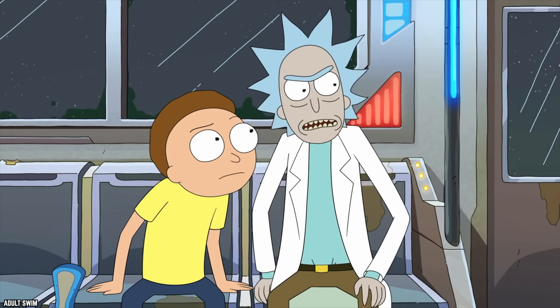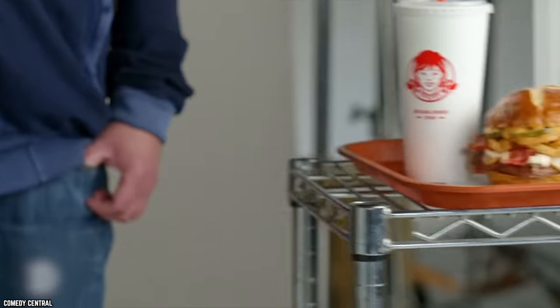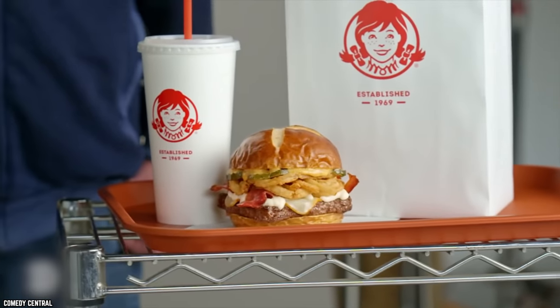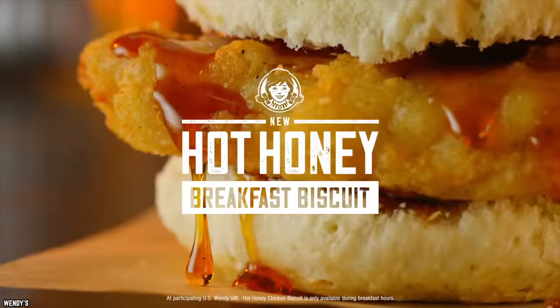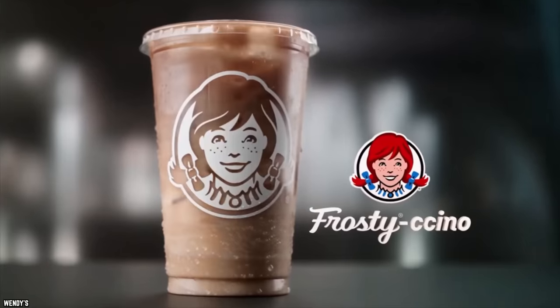I'm hungry, those things look good. Bet your ass they do, Morty. That's the Breakfast Baconator, Frosty Chino, and Honey Butter Chicken Biscuit. Forget the square burgers and Frosty's, Wendy's is serving up breakfast. So let's all wake up early for these 10 Wendy's Breakfast Menu Items You Need to Eat.